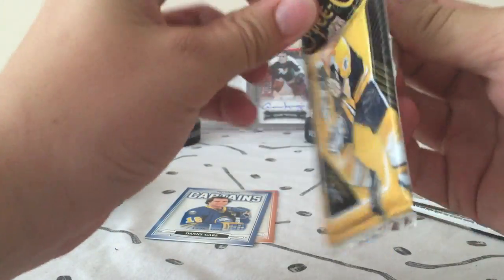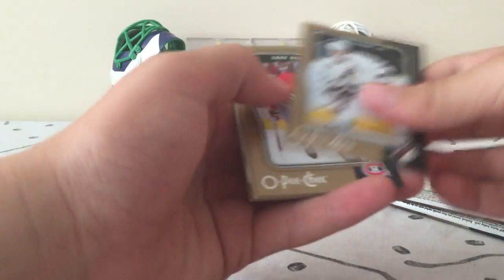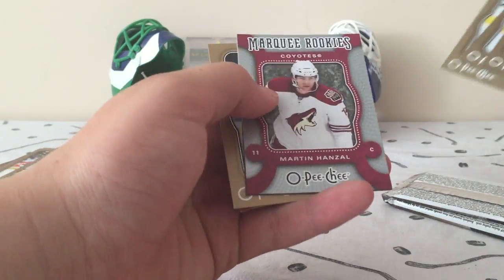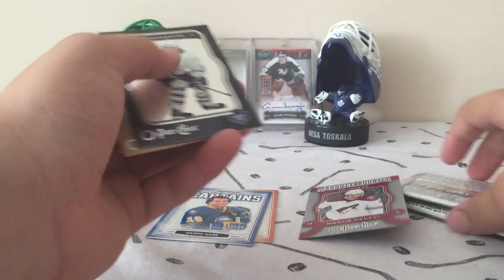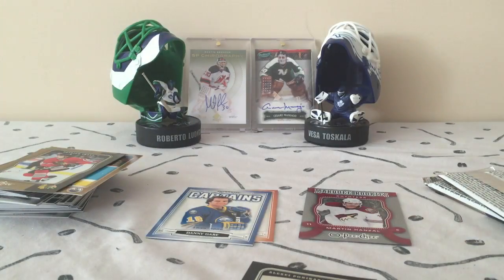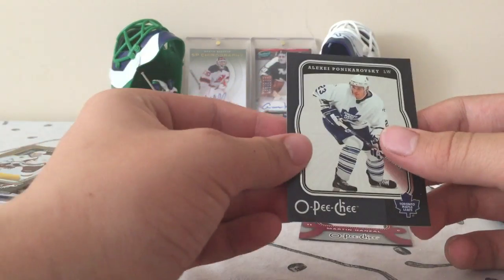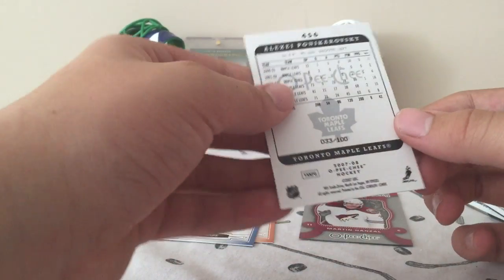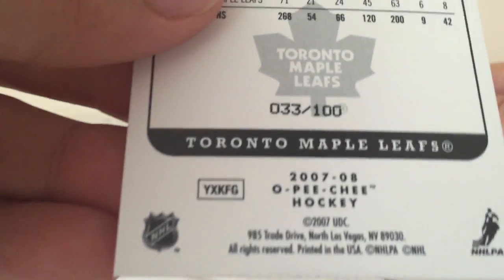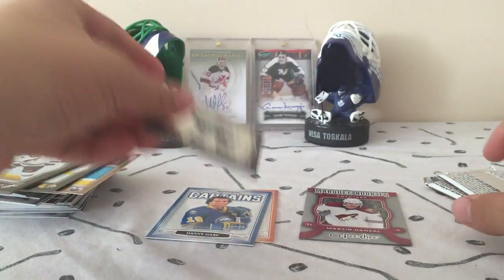Now a 07-08 Hobby pack. We have a Marquee Rookie of Martin Hansel — so that's the rookie there. Patrick Sharp, base. And we have a glossy here of Alexei Ponikeroviski. It's blackboard, so this is numbered to 100 — 33 of 100 there. So that's nice, another numbered card.